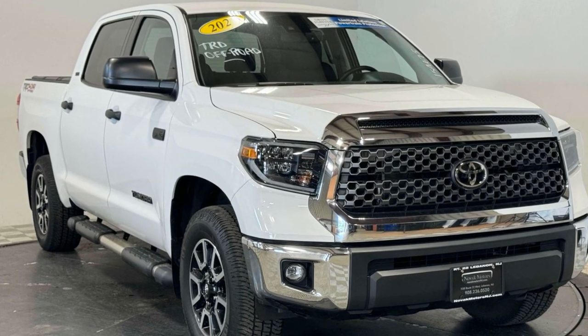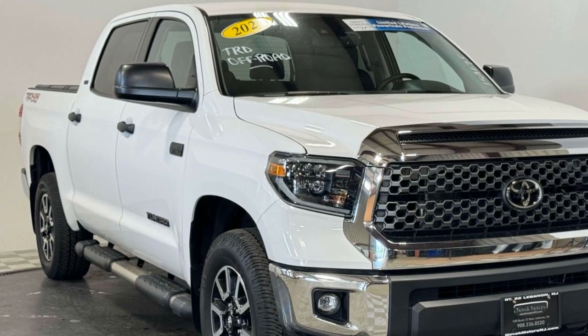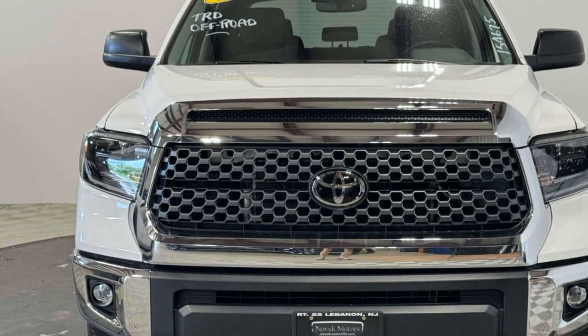2021 Toyota Tundra with less than 30,000 miles on the odometer. This pickup truck offers two full rows of seating for premium comfort.